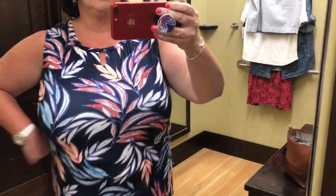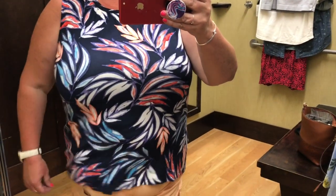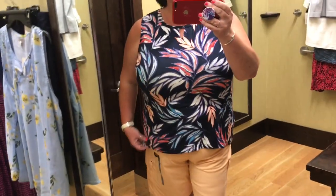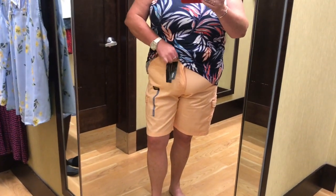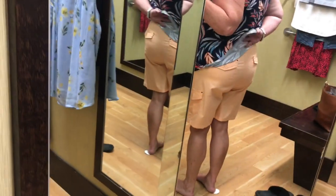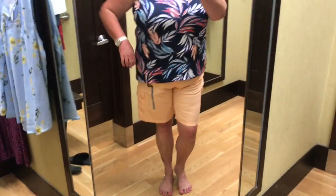This next outfit — the top was an extra extra large. I loved the little keyhole and the pattern and it was nice and flowy. It was a little clingy in the back but I could have sized up. I paired it with these Bermuda shorts that were cargo and came up high-waisted. They had pockets in the front, pockets in the back, and I loved how it had pockets on both legs too. Super cute, and the colors were amazing — I love peach and corals, they are so pretty for this summer.